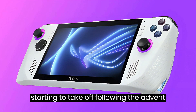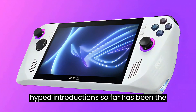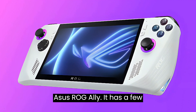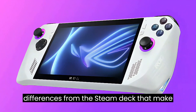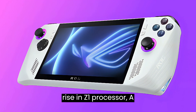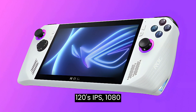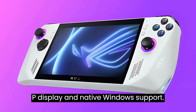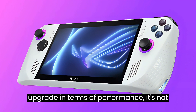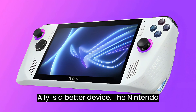Portable gaming handhelds are really starting to take off following the advent of the Steam Deck, and one of the most hyped introductions so far has been the Asus ROG Ally. It has a few differences from the Steam Deck that make it an exciting prospect for those who want a more powerful alternative, with a Ryzen Z1 processor, a 120Hz IPS 1080p display, and native Windows support. However, while it is most certainly an upgrade in terms of performance, it's not as simple as saying that the Asus ROG Ally is a better device.